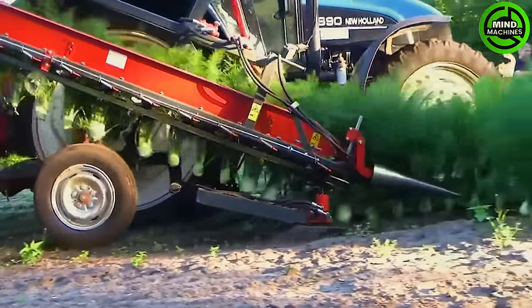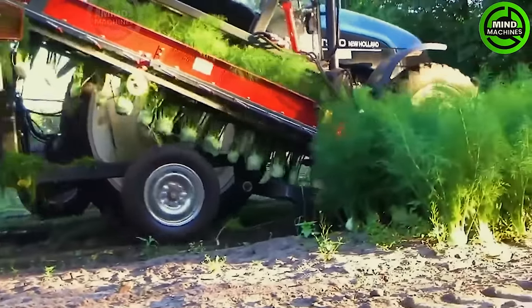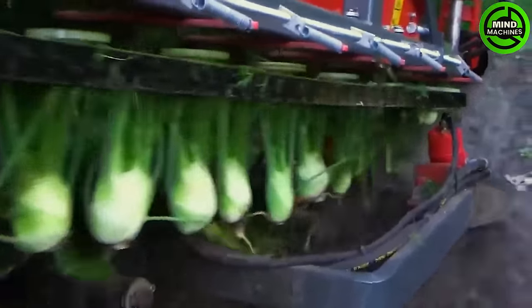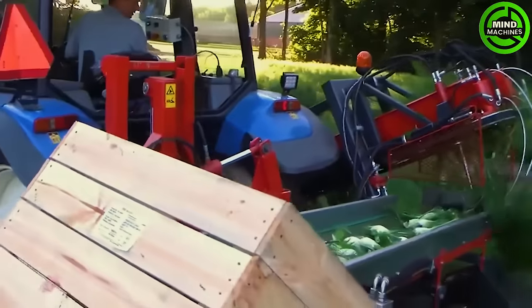The fennel harvester is a specialized machine designed for efficient harvesting. It utilizes sharp blades to cut fennel plants at the base, followed by conveyors or belts that transfer the harvested crop to a sorting area.